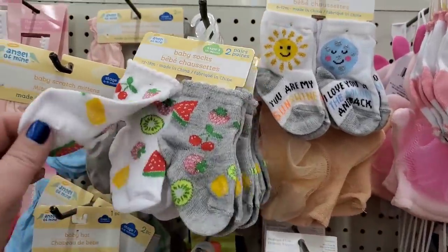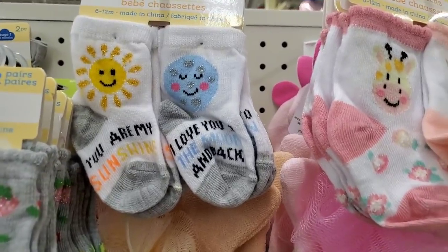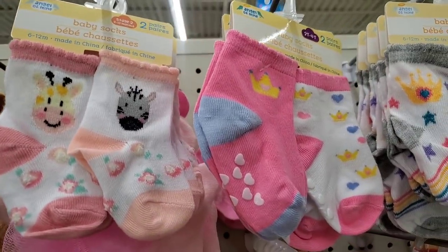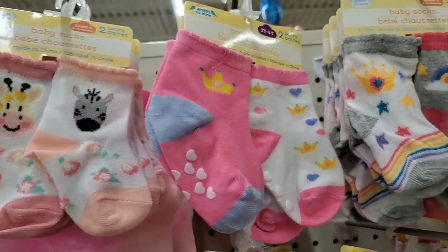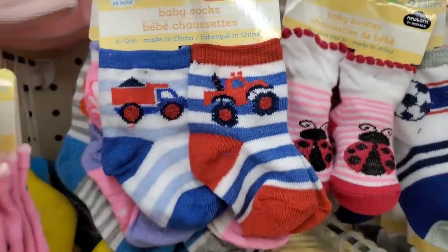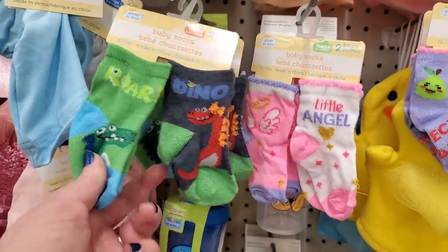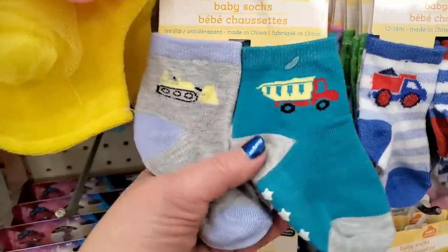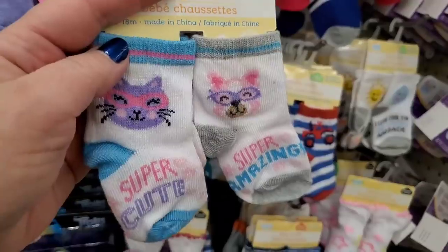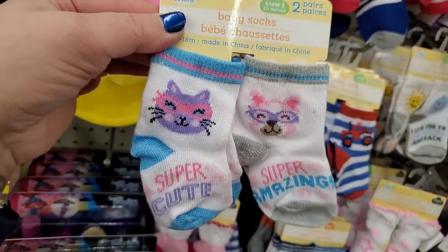By Angel of Mine, their two-packs of socks are really killing it again. These are so adorable with the fruits on them. And this one — 'You Are My Sunshine, I Love You to the Moon and Back' — day and night socks, absolutely gorgeous. Check these out with the giraffe and the zebra. So many absolutely adorable socks for little girls and boys. I pick them up all the time and drop them off to various places. Look at how beautiful these are for little boys. And these with the pear and the avocados — absolutely adorable.